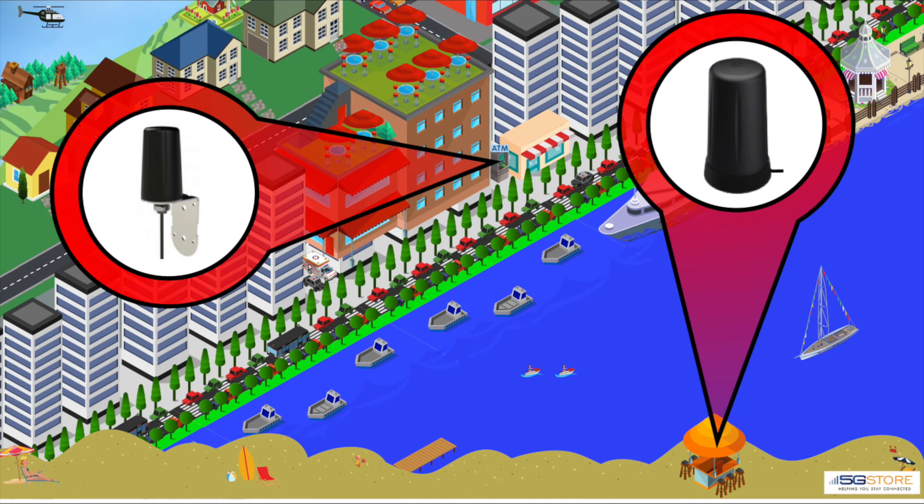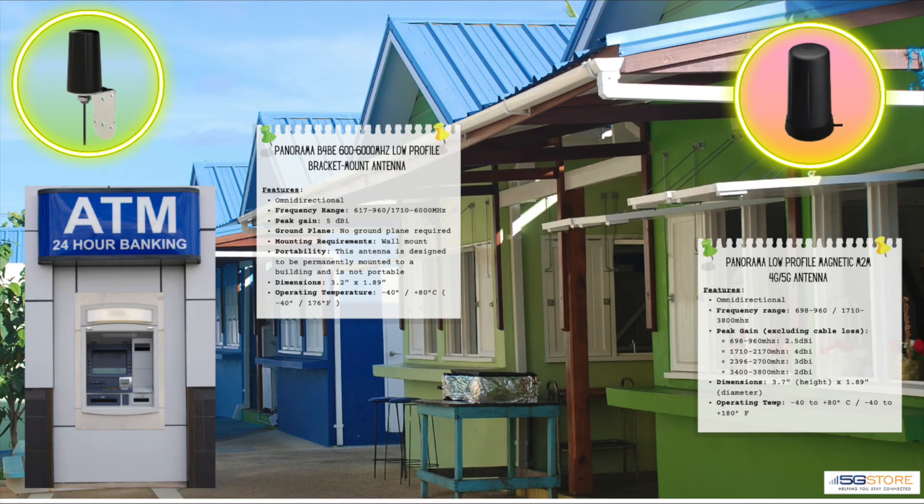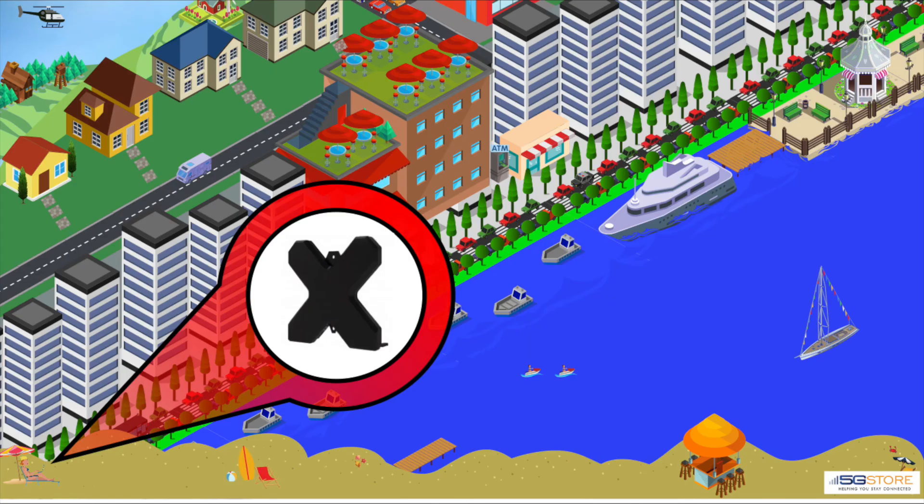For ATMs or kiosks, you might look to these next two antennas from Panorama — one bracket-mount and one magnetic-mount solution. Both are omnidirectional and similar in frequency range, size, and operating temperature. The bracket-mount option has a peak gain of 5 dBi and requires no ground plane. The magnetic mount comes with a lower gain and should be seated on a metal surface, which will serve as its ground plane.